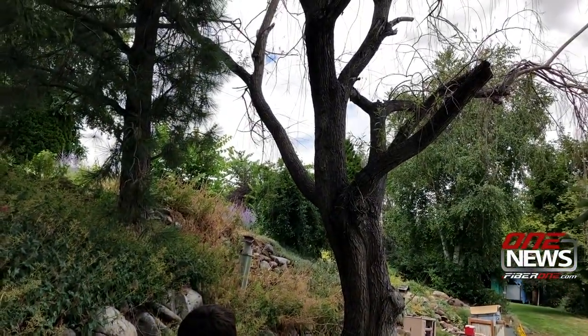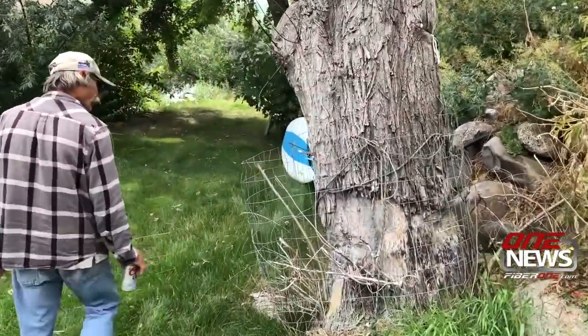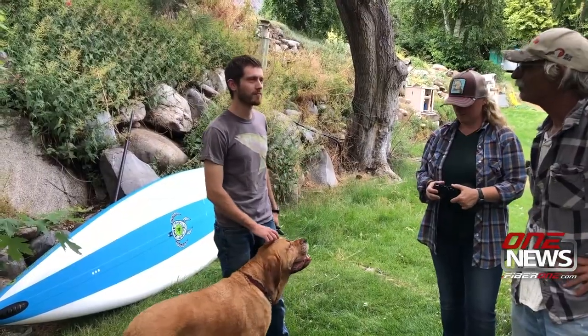"We used to spend all our time under this tree. It had a huge, big canopy. Not so much anymore." Beavers have girdled the tree and several others on Sinclair's riverbank property, even moving into his cherry orchard.